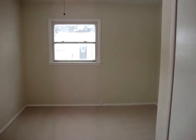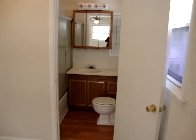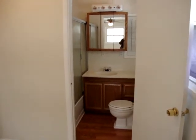If you notice through the pictures, all the fixtures in the home are new, as well as the floor coverings. And the house has been freshly painted and updated.